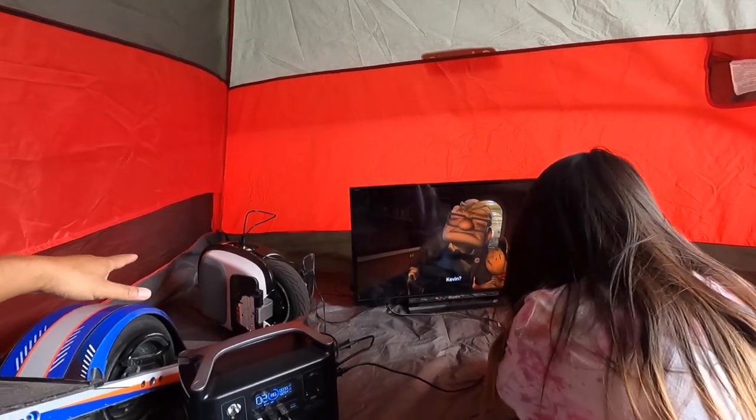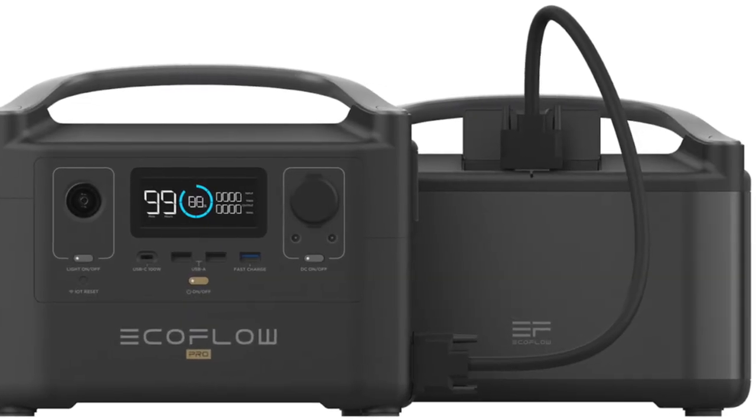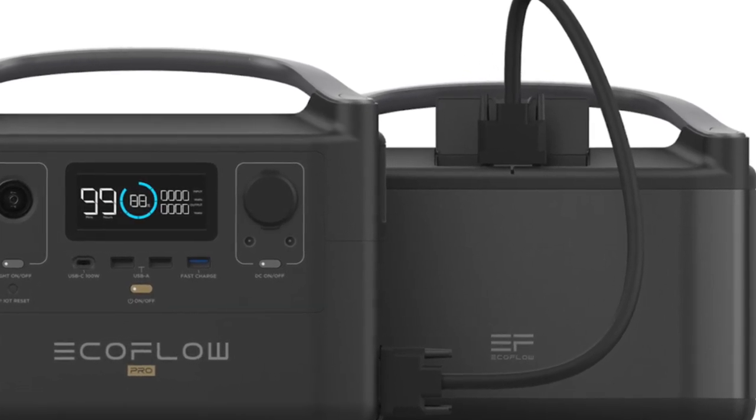The nice thing about this though is it is expandable — you can buy separate battery packs to double the capacity. You can also charge it incredibly quickly, zero to eighty percent in less than an hour, and you can buy the solar panels which can take it from zero to full in about four hours.